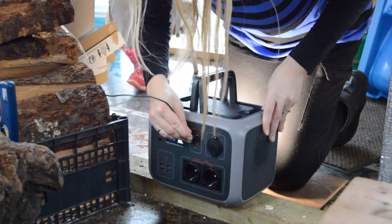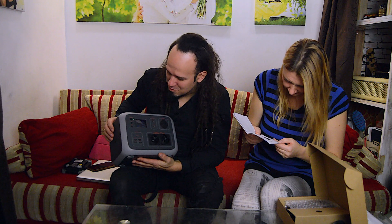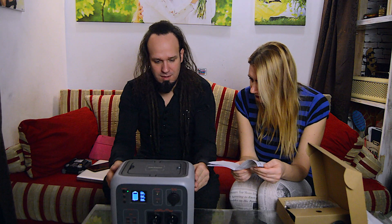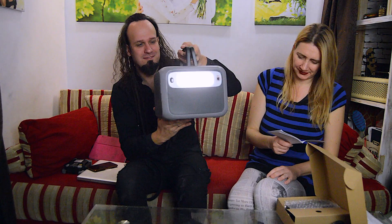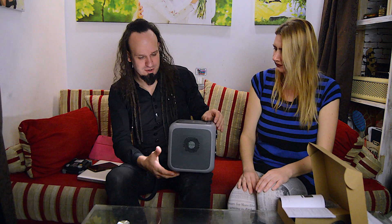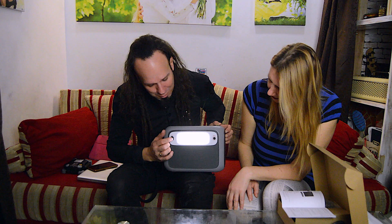Two AC outlets, a cigarette lighter charger, and many USBs. Powering on — it's powering. It's not fully charged, it's 80%. Oh, here is the light! The Jackery 500 competitor model also has not huge but bright lights on its body — strobe and full low light modes.